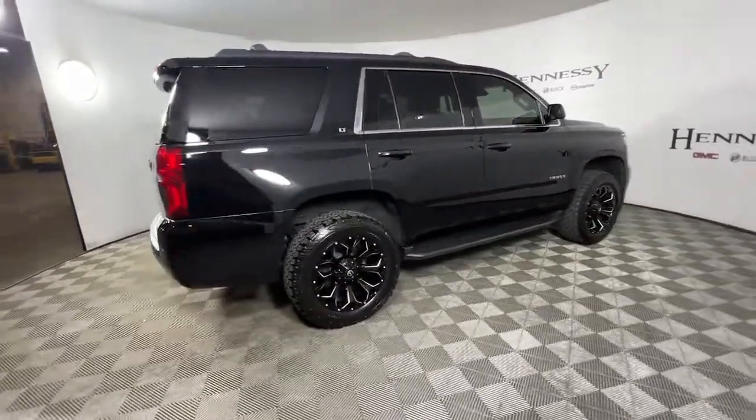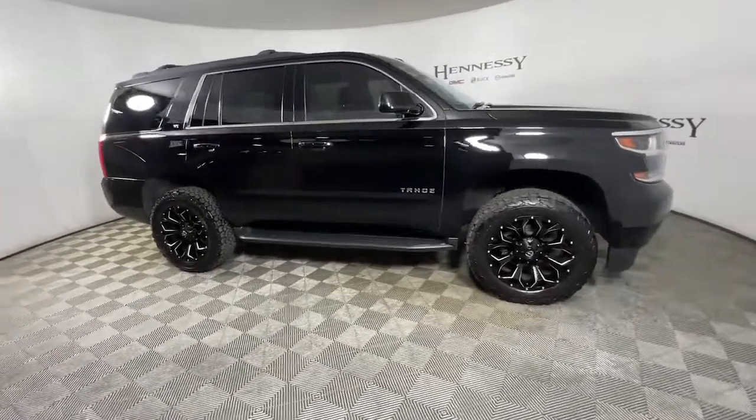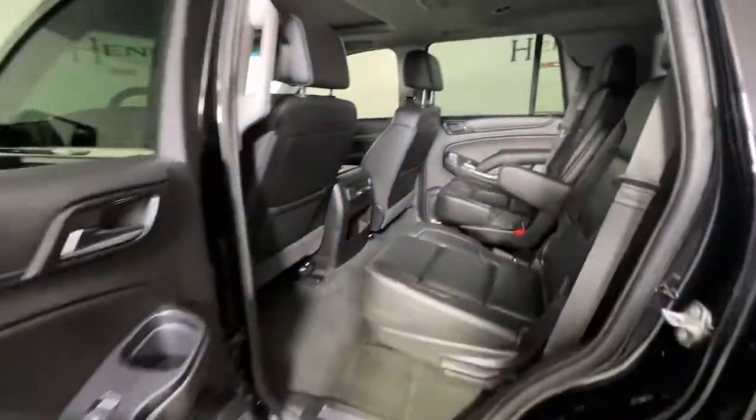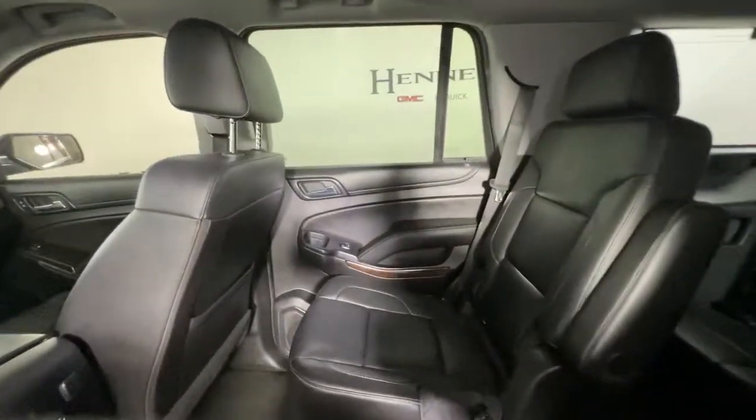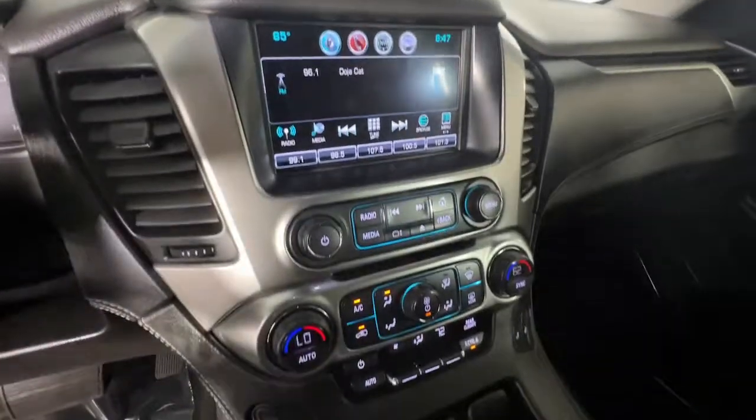The following are some of this vehicle's highlighted options: keyless entry, power liftgate, electronic stability control, third-row seat, aluminum wheels, seat memory, intermittent wipers, universal garage door opener, and trip computer.